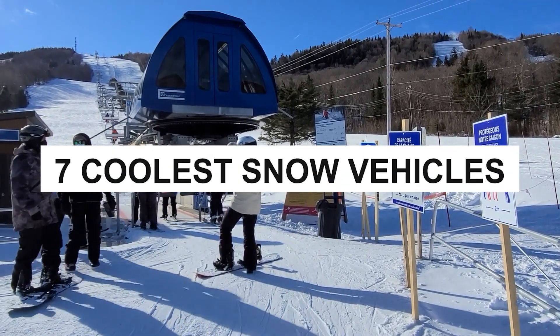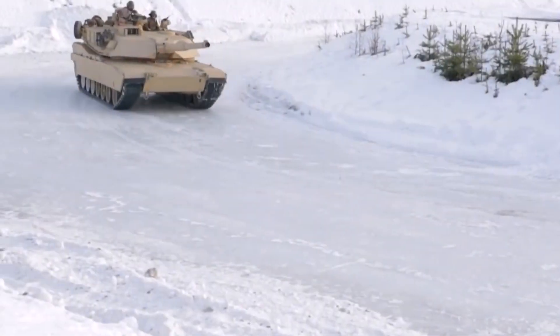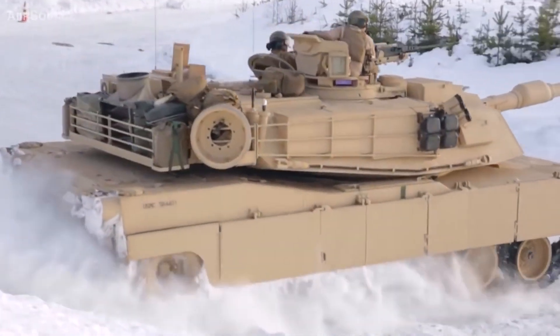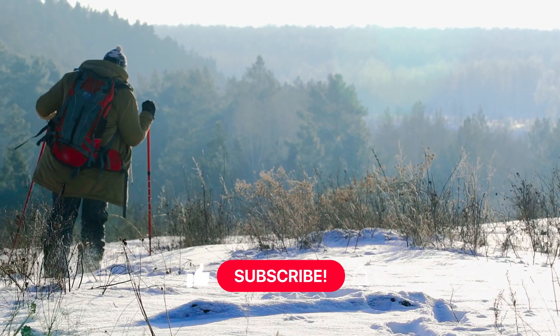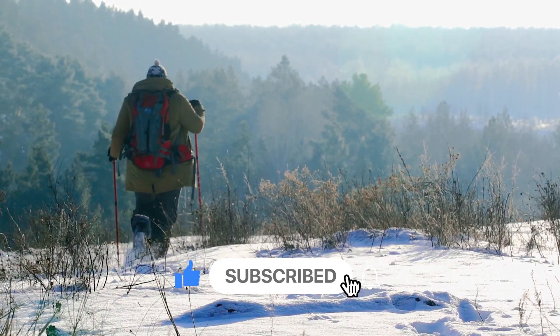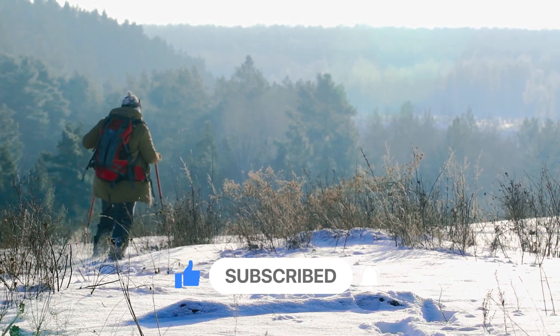From massive snowcats that groom ski slopes to snow tanks that can navigate deep snow and rough terrain, there's something for everyone. Whether you're a professional or just a winter enthusiast, these vehicles will help you make the most of the snowy season. So let's dive in and take a closer look at 7 of the coolest snow vehicles in the market today.